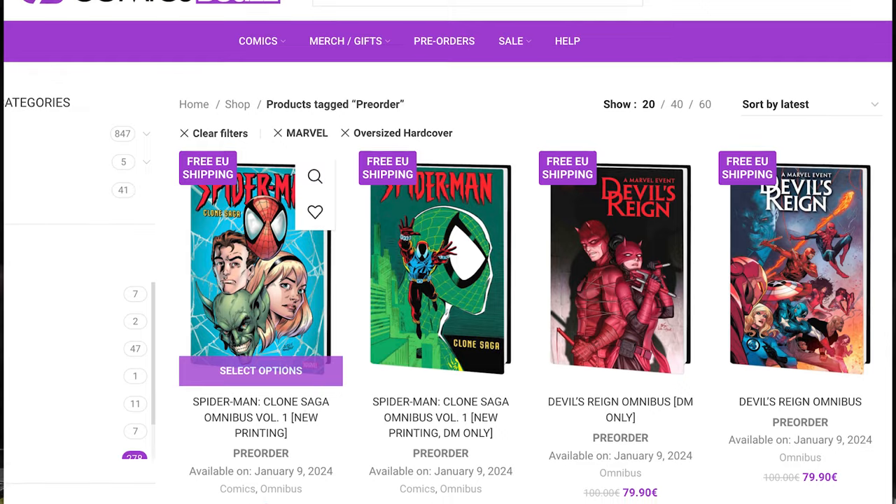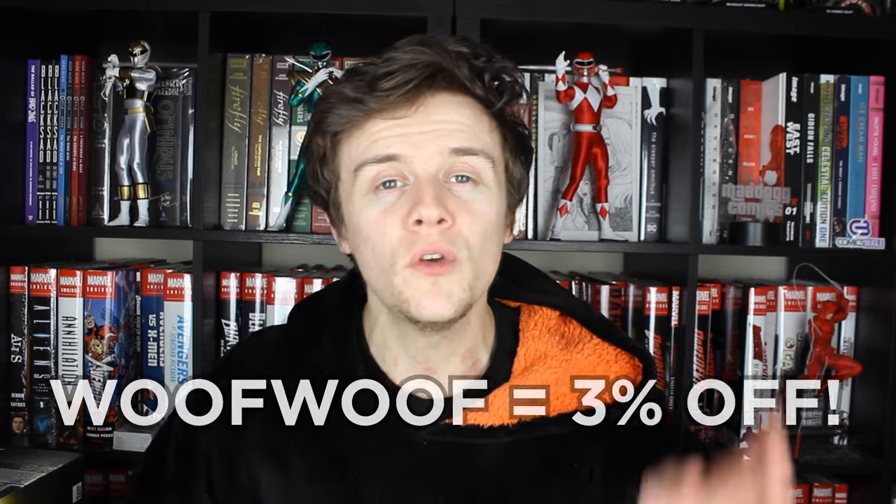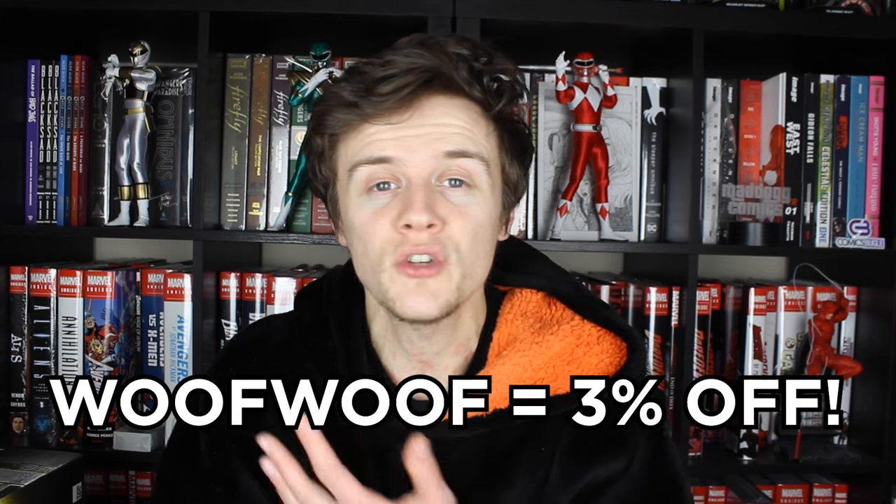After that, I then got a massive shipment from the channel's EU sponsor, Comics Bugle. Conveto and the team over there have been a massive help to this channel in recent months, and if you're in the EU, they can be to you as well. They've got great free shipping, free gifts with every order, and if you use code WOOFWOOF, you'll get 3% off all items that aren't already in a sale.